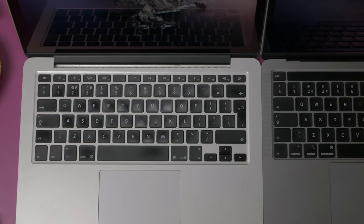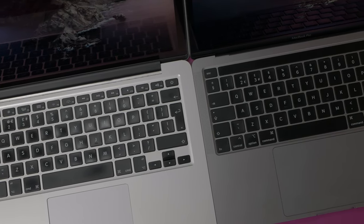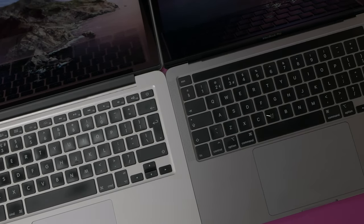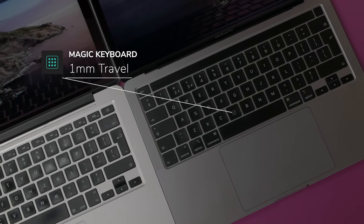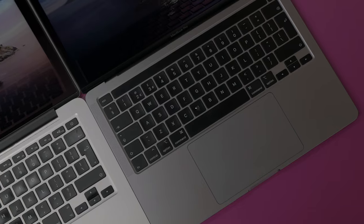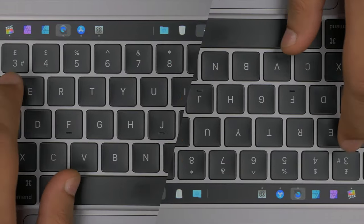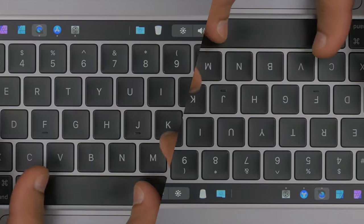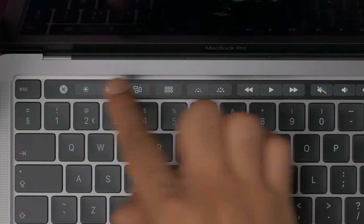So how do they fare five years on? First, let's talk about those keyboards because they are running very similar keyboards. Both use scissor switch mechanisms, but the 2020 model is a refined version of what's found on the 2015 model. The magic keyboard on the new model has one millimeter of travel, which I prefer over the 1.5 millimeter of travel on the 2015 model. Personally, I think the magic keyboard is the best keyboard out there.